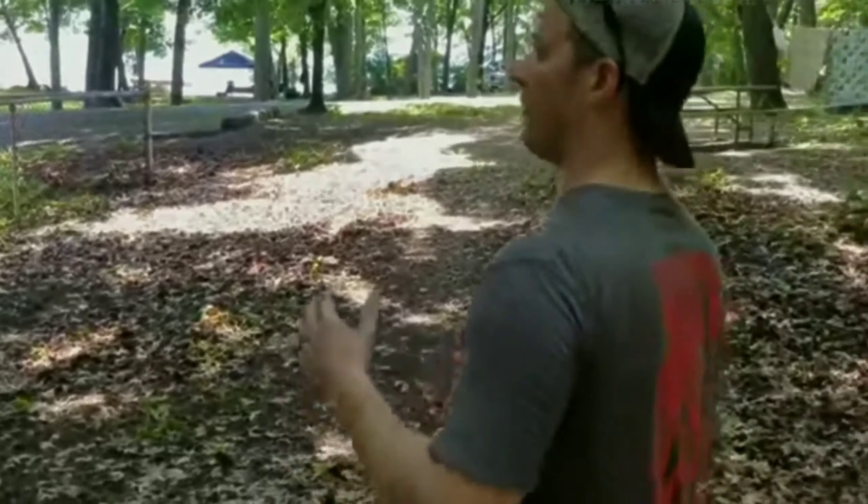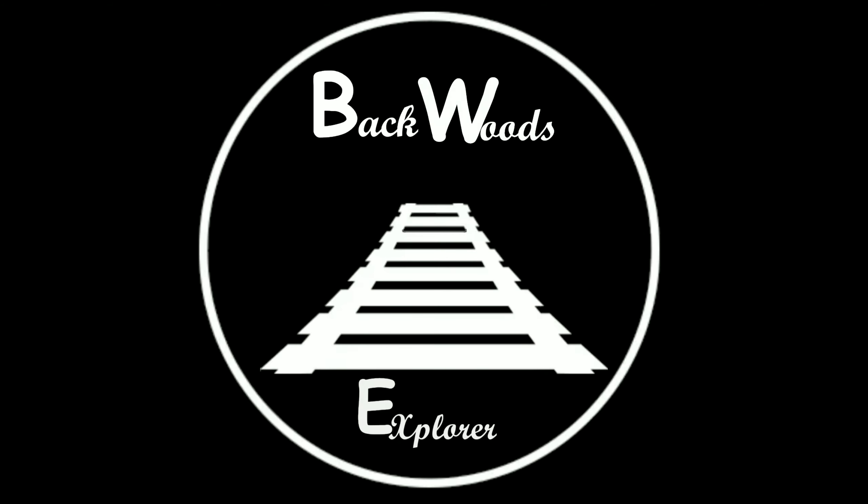I will explore and document. I will go to historic and forgotten places. How's it going everyone? I'm Keith with Backwoods Explorer. I'm here at the Black Hand Gorge. Let's go find something interesting.